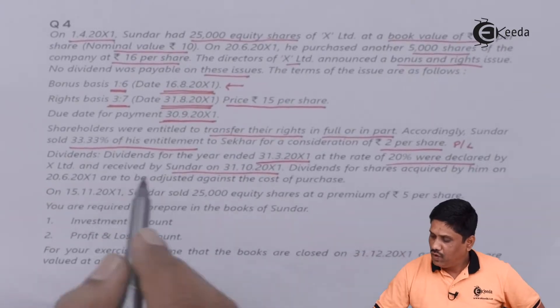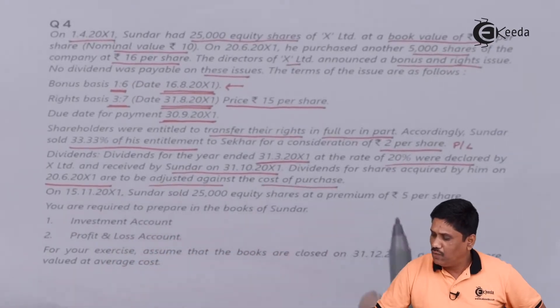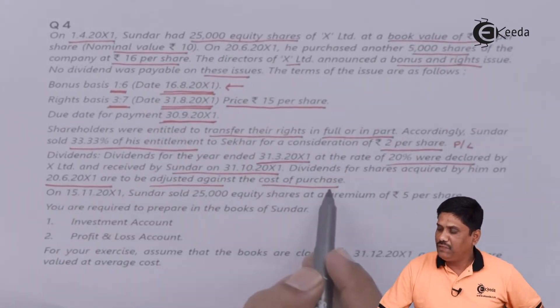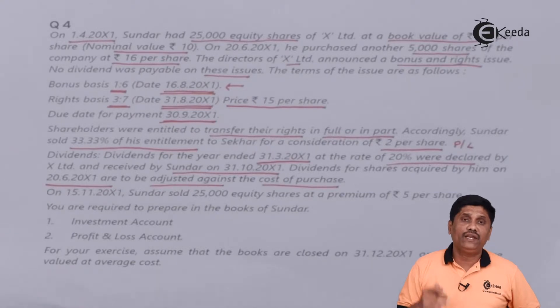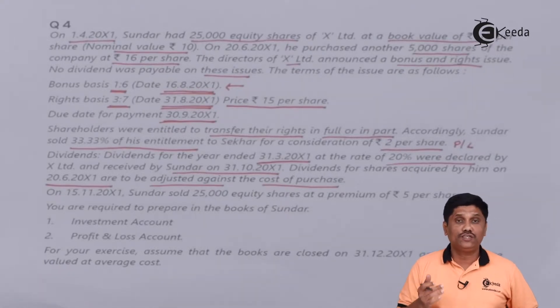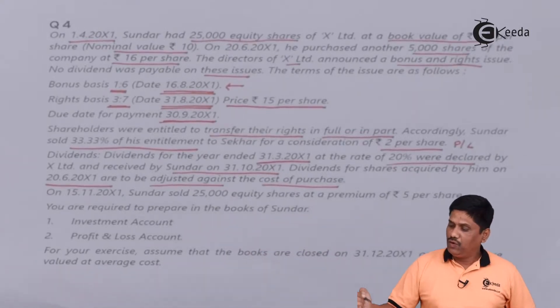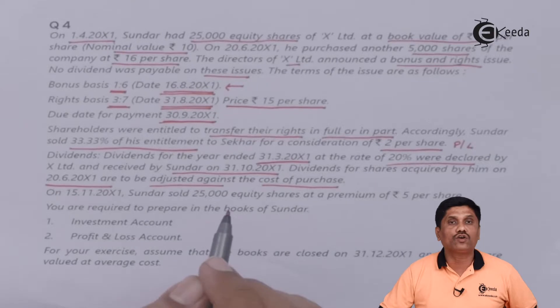Dividend for the shares acquired by him on 28th June 200X1 is to be adjusted against the cost of purchase. This is common sense: those shares were previously owned by someone else. The dividend on those shares that accrued before I purchased them is a pre-acquisition dividend — it is a capital profit and will be credited in the cost column of the investment account.